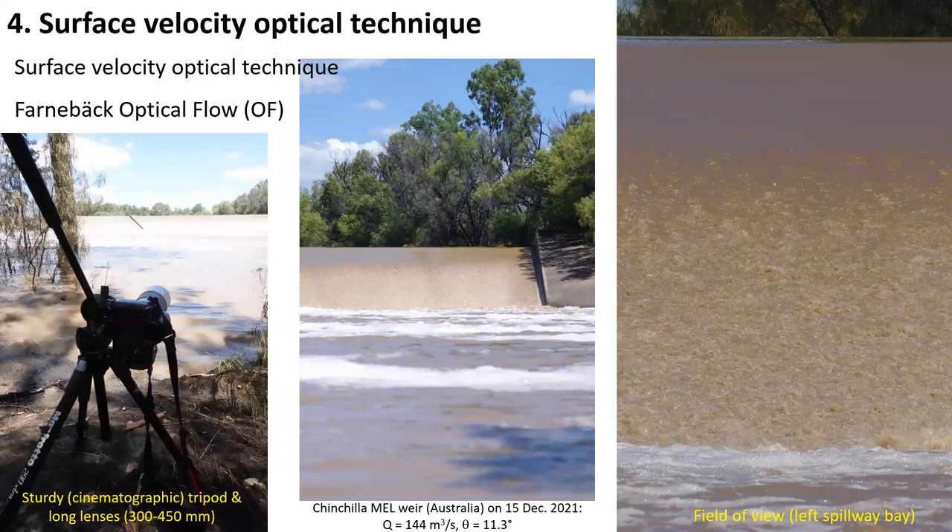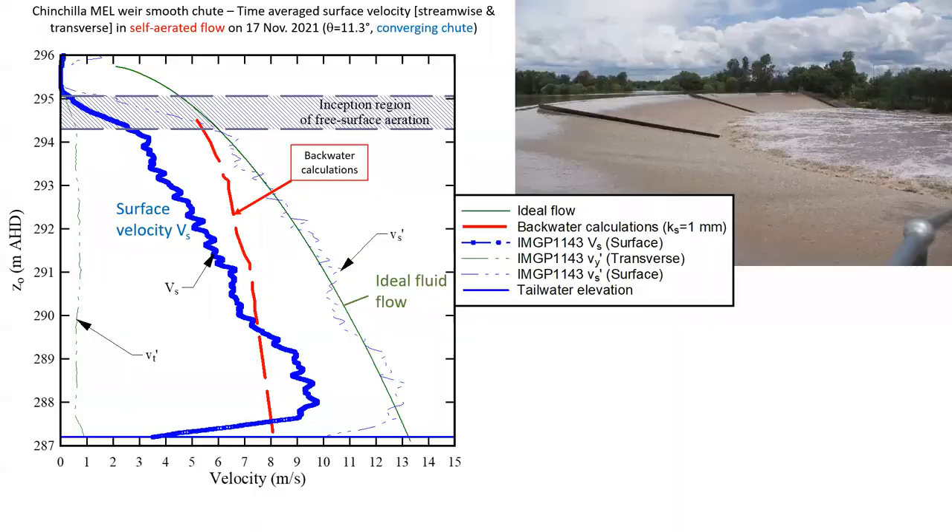Surface velocity measurements were performed using an optical technique, with on the left the setup using a sturdy cinematographic tripod and a camera equipped with a long lens — 300 mm to 150 mm. The focus was on the left spillway bay, and the right picture illustrates a typical field of view of the camera. In the center of the spillway bay, the blue line shows the optical surface velocity as a function of the vertical axis in meters AHD, the surface velocity being measured parallel to the invert. The surface velocity data are compared with the backwater calculation for a smooth converging chute and with the ideal fluid flow calculation. On the same graph, we can also see the standard deviation of the streamwise velocity Vs' and the standard deviation of the transverse velocity Vt'.